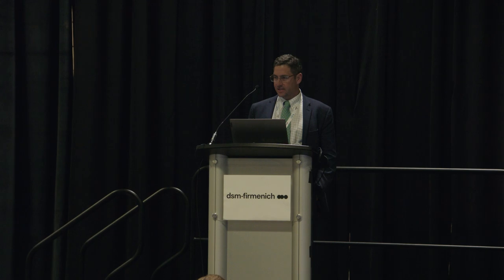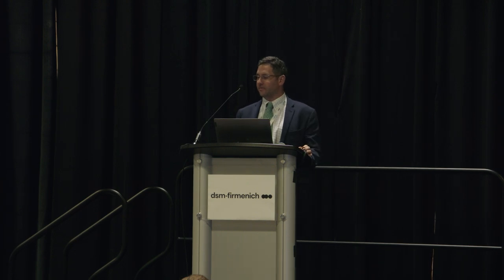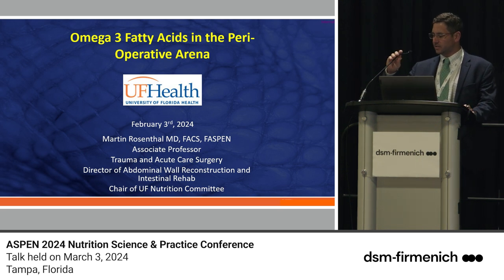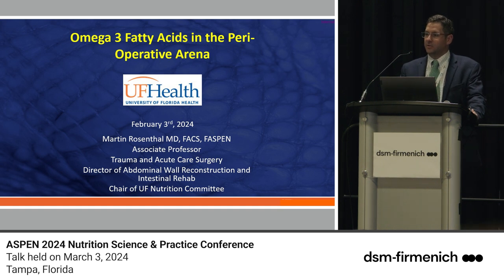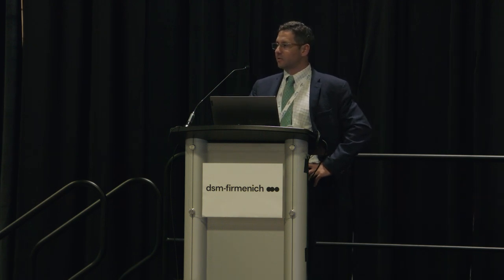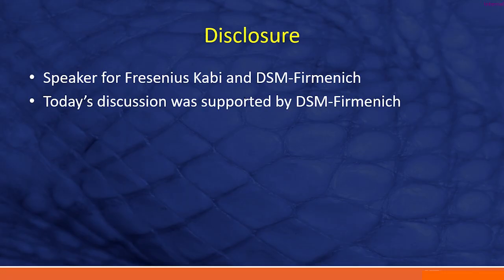Thanks Matt. I want to take a moment and say thanks to DSM for having me. This is something I feel very passionate about with omega-3 fatty acids. Oftentimes when I think of omega-3 fatty acids I think predominantly of fish oil, but recently I've been reading more about the algal forms and different derivations. I think it's important to start thinking of EPA and DHA as just the family of omega-3s, not simply fish oil.